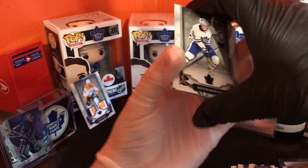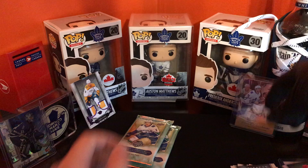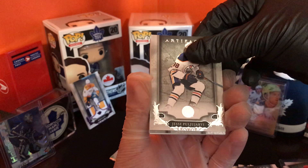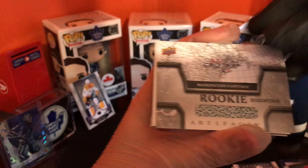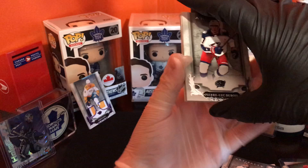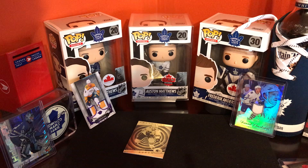Alright, three packs left. Mitch Marner, Ben Bishop, Jordan Staal, 23 out of 99. Mike Smith. Here we go — Richard Raquel, Jesse Pulveri, and we have another rookie redemption — Capitals. That's two redemptions in one box, haven't seen that before! Last pack of 1819 Artifacts — my favorite product. Logan Couture. Oram card. Dustin Brown. Last card. Alright, cool stuff!